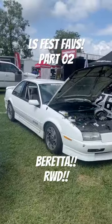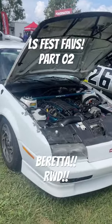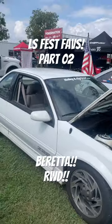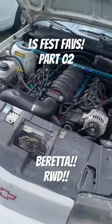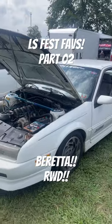This is a great example of the stuff that we love to see at LS Fest, and you just won't see anywhere else. This guy took this Peretta, which to me is one of the best-looking of the 80s Chevys, and LS swapped it. But here's the really cool thing — it is rear-wheel drive, and it is a six-speed.